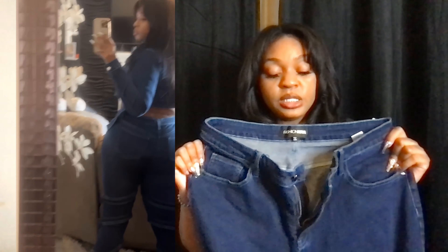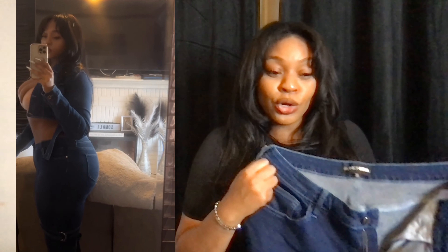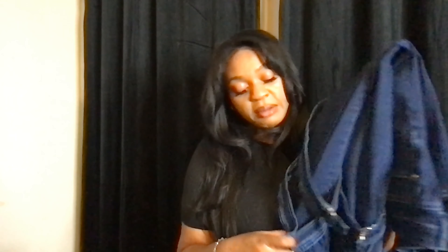The pants are very stretchy — they fit my thighs, they fit my booty, but they didn't fit in the waist. I could have gone a size down but it's not tall girl friendly to me. I feel like if you put some boots on with this it would be tall girl friendly. I got these in a size 14, I could have gotten a 13. These little buckles at the bottom are kind of annoying.